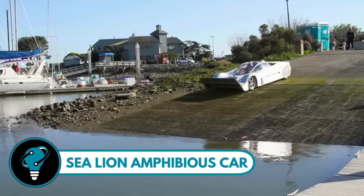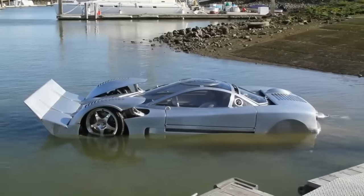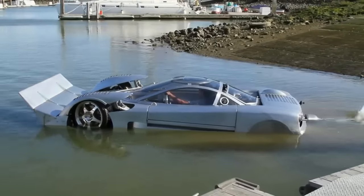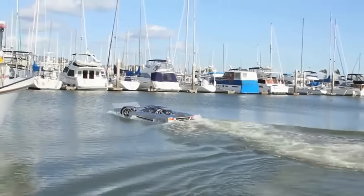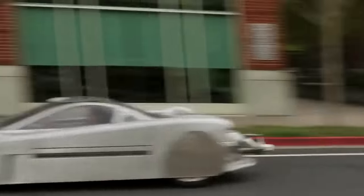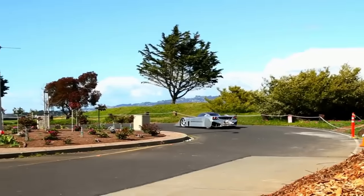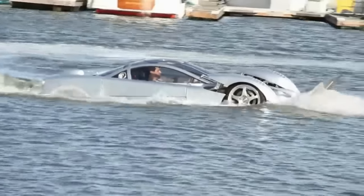The Sea Lion Amphibious Car is a marvel of engineering — a custom-built aluminum and stainless steel masterpiece that seamlessly transforms from a sleek sports car to a powerful speedboat in mere seconds. With the ability to reach speeds of up to 125 miles per hour on land and 60 miles per hour on water, it proudly holds the title of the world's fastest amphibious car.